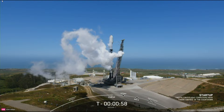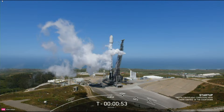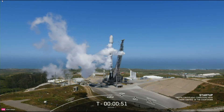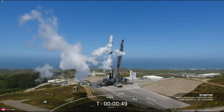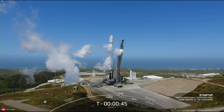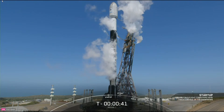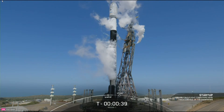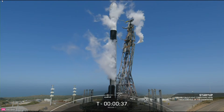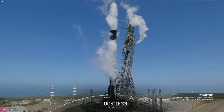Falcon 9 is on internal power, and stage one and stage two have begun pressurizing for launch. The launch director has given the final go for launch. So at T minus 38 seconds, all systems are go for launch of Falcon 9 with the Worldview Legion satellites on board.